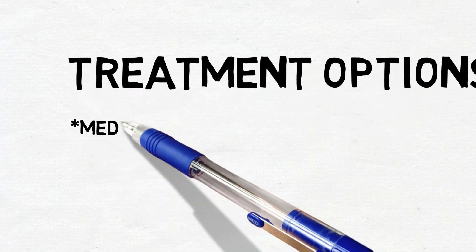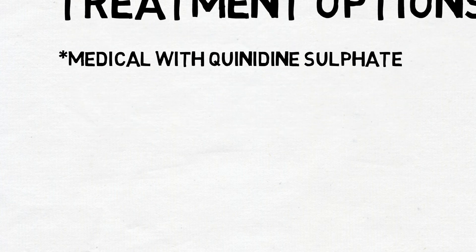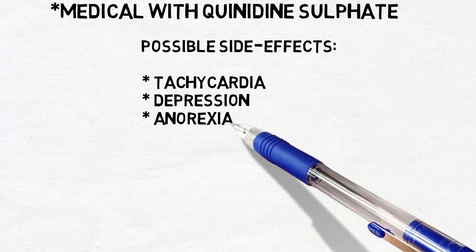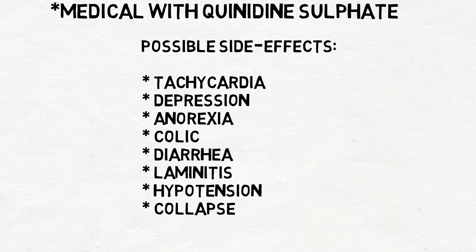The first option is quinidine sulfate via nasogastric tube, administered continuously, monitoring the response of the heart. General side effects can occur such as tachycardia, depression, anorexia, colic, diarrhea, laminitis, hypertension and collapse. If these signs occur, the treatment with quinidine should be terminated and the horse needs to be treated symptomatically.